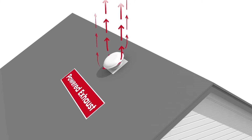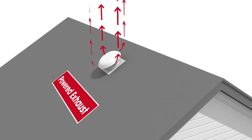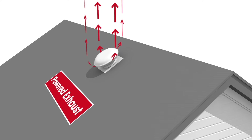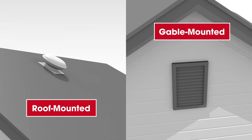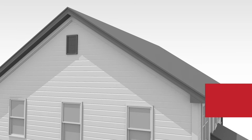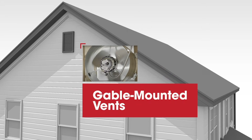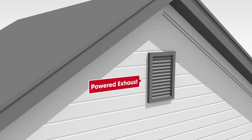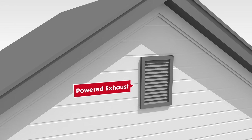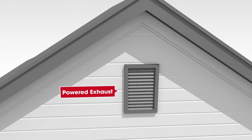A powered exhaust vent helps remove a large volume of warm, humid air out of an attic space. They can be powered by electric, solar, or a hybrid of both. Powered exhaust generally comes in two types: roof and gable mount. Roof mounted exhaust installs over openings in the roof deck. Gable mounted vents are easy to install from inside the attic and help to avoid roof penetrations. Powered exhaust vents typically have different CFM, cubic feet per minute, airflow ratings. The higher the CFM airflow of the vent, the faster the vent will exhaust the air from the attic.